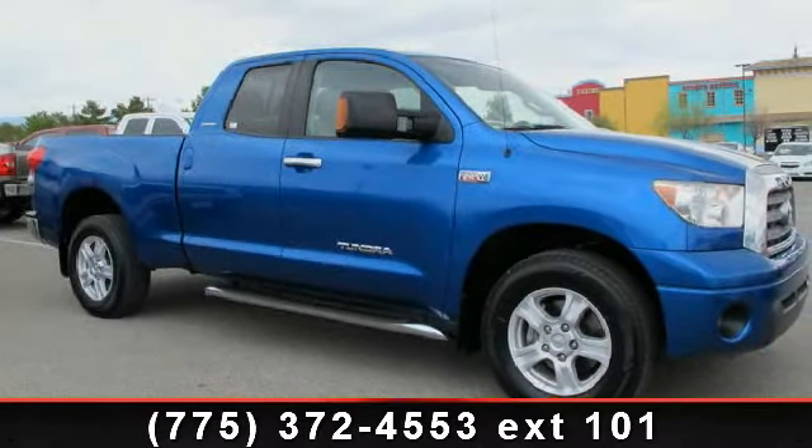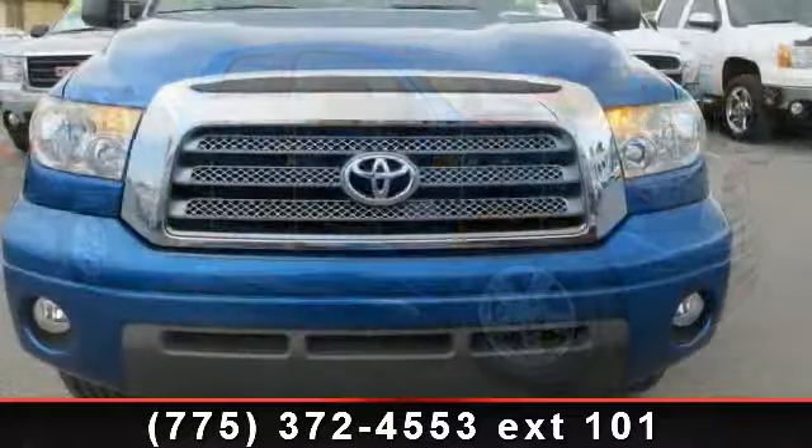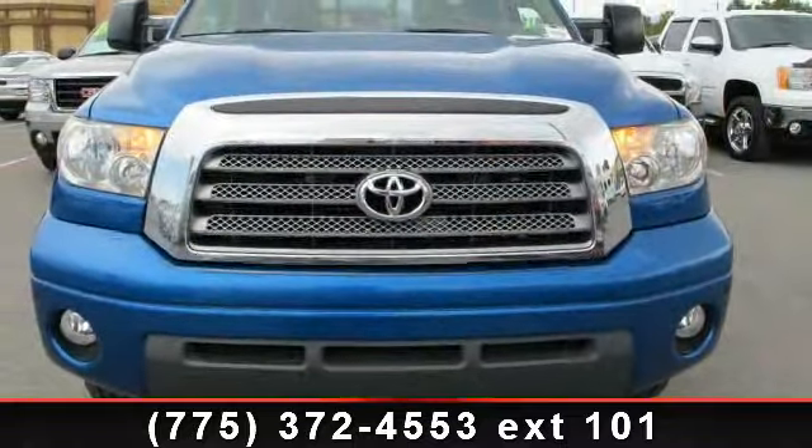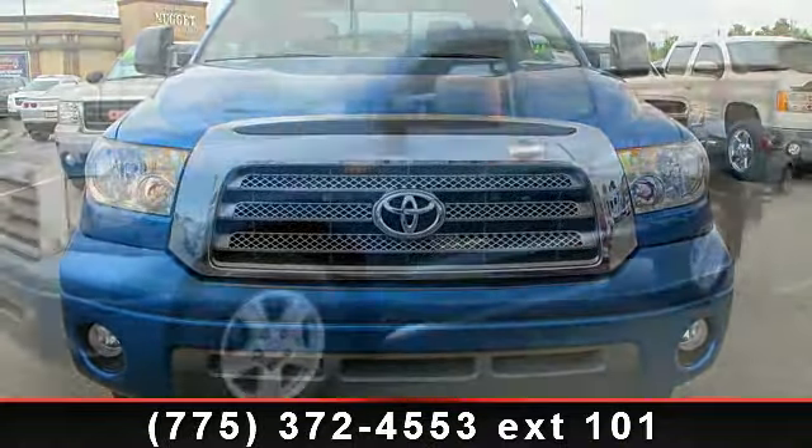Presenting the 2007 Toyota Tundra Limited. If you are looking for an automobile with great features, look no further. This vehicle comes with a reliable 8-cylinder engine connected to a smooth-shifting automatic transmission.